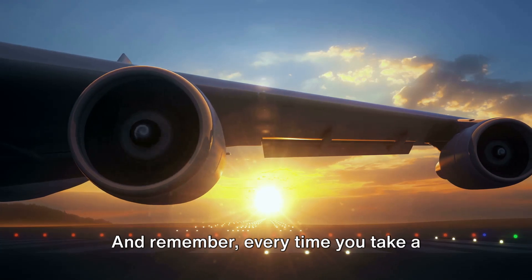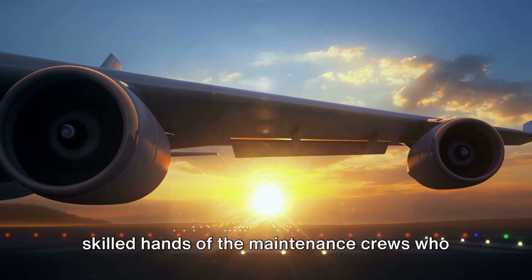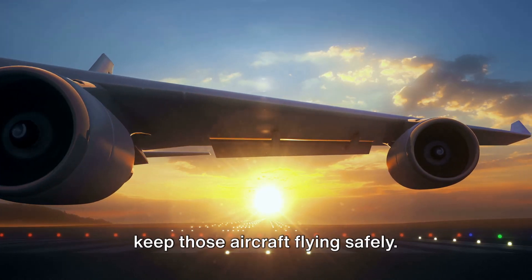And remember, every time you take a flight, you're putting your trust in the skilled hands of the maintenance crews who keep those aircraft flying safely.